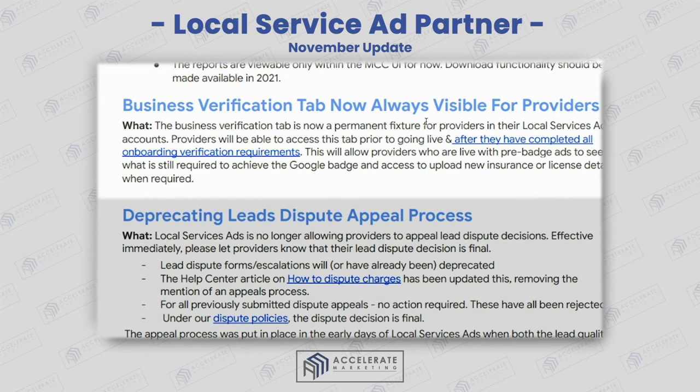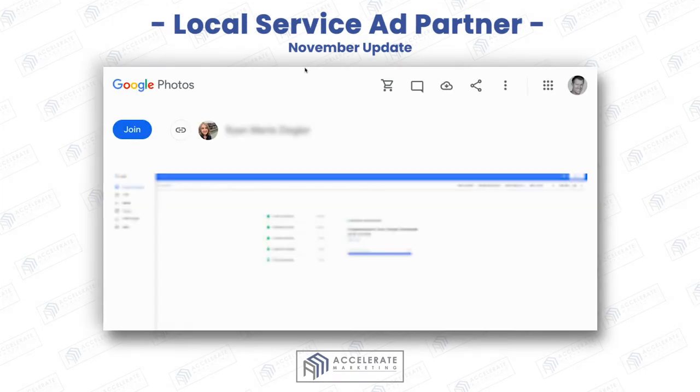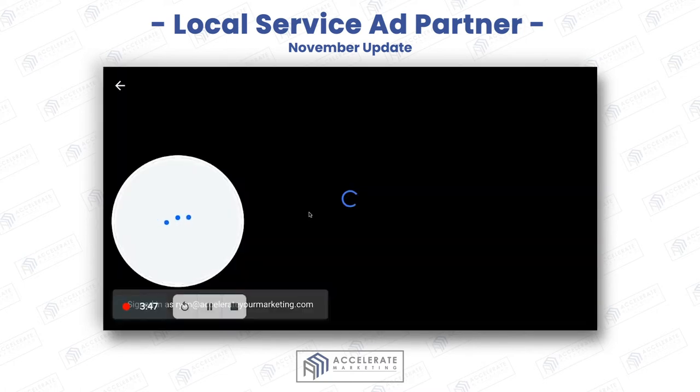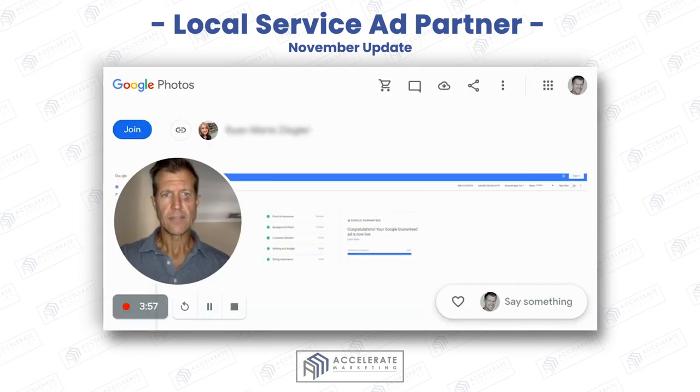The business verification tab is now always visible. This is really great because you can actually see what's going on. The business verification section will always be visible going forward — which is really cool.